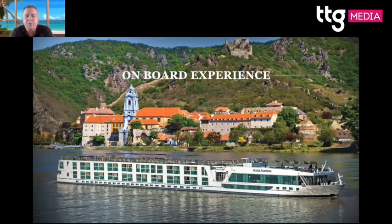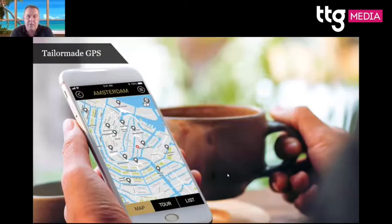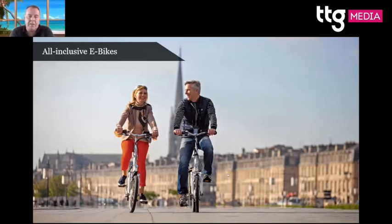We have a very important device — the Scenic GPS, which is also an app now. It gets sent to your clients, they download the app and use it as a tour guide with earphones. This is unique to Scenic — no one else has this. It's great if you get lost, and it also knows where the ship is docked. We also have 30 electric bikes on every ship, except the Douro and Russia vessels.